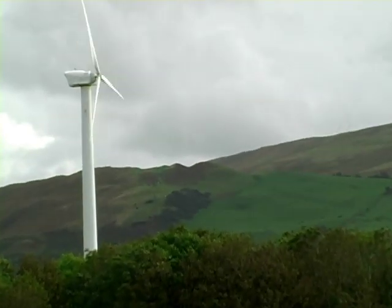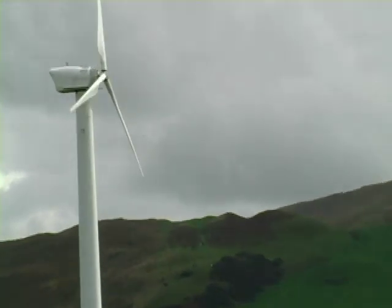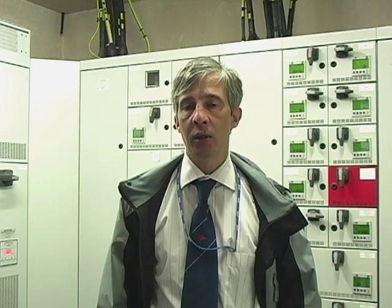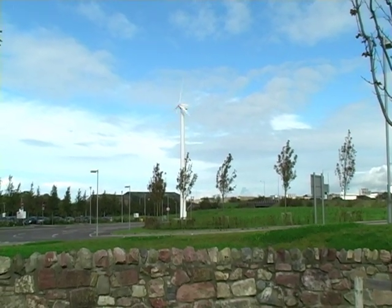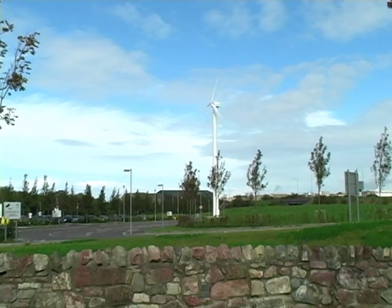The production from the turbine is used wholly on site through various methods. First, it deals with the power requirements when it's windy enough; when it's not, we take energy off the national grid. We've also put measures in place whereby at low energy consumption periods we can sink the turbine's output through a large immersion heater and a big water storage tank. There have really been no problems, and I don't think we would have done anything differently.